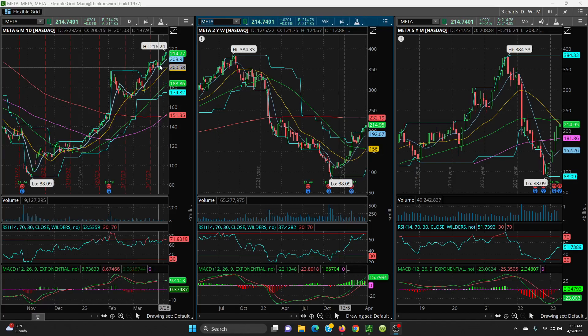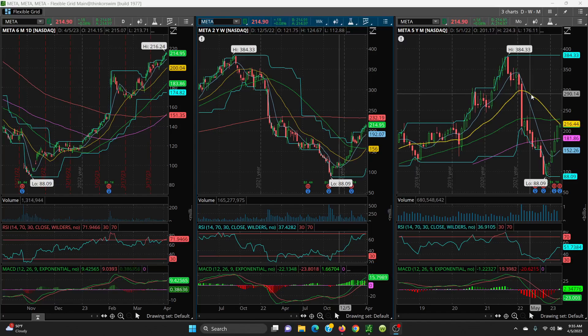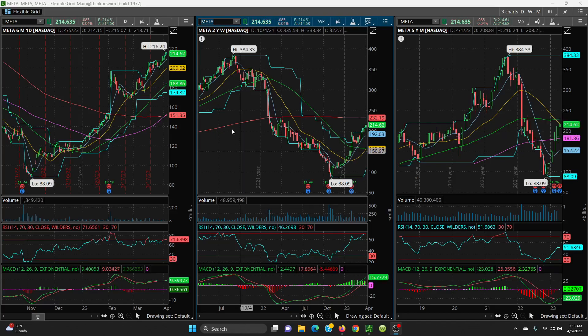All the way up to the 216 area — so 216.24 is going to be the retest. On the monthly chart, 216.44 is going to be key resistance. If it can get higher, then we want to look at the 50-day on the monthly chart, which is 228.81.